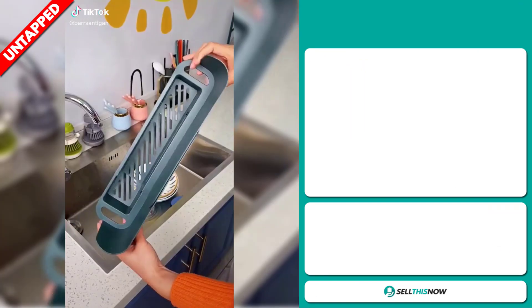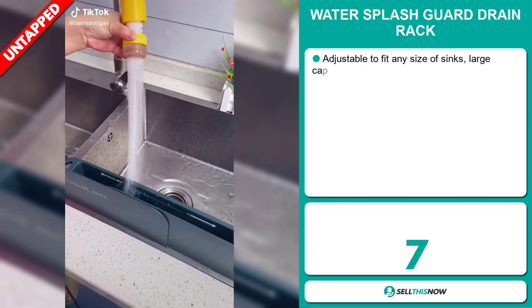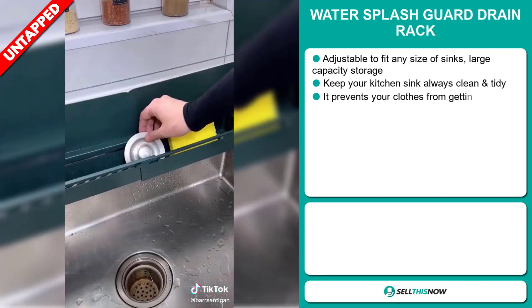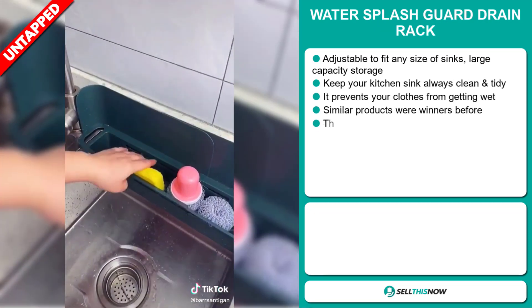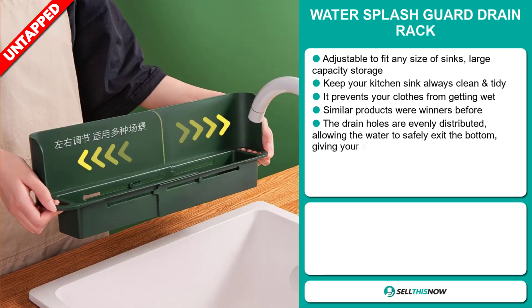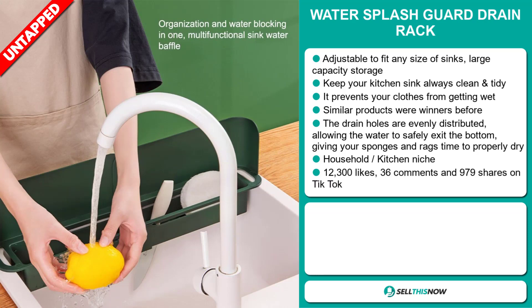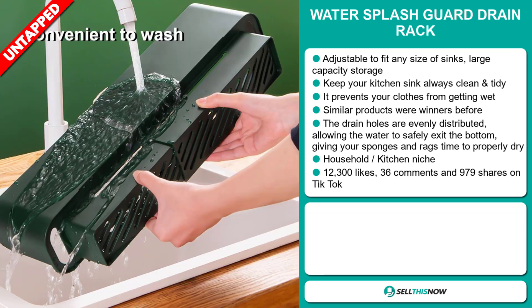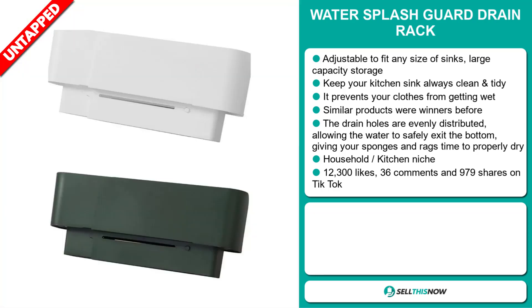Our next product is the Water Splash Guard Drain Rack. This is adjustable to fit any size of sinks and has a large capacity storage. Keep your kitchen sink always clean and tidy, and it prevents your clothes from getting wet. Similar products were winners before on the market. The drain holes are evenly distributed, allowing the water to safely exit the bottom, giving your sponges and rags time to properly dry. And it falls under the household kitchen niche market.